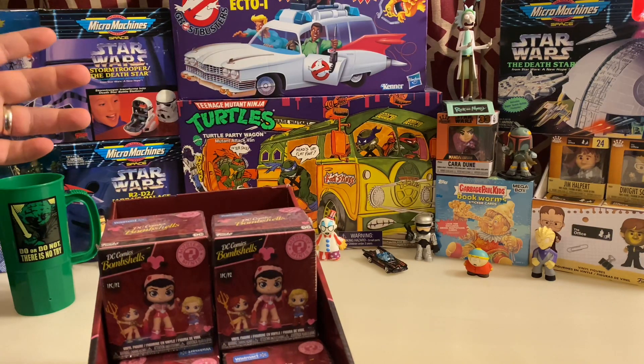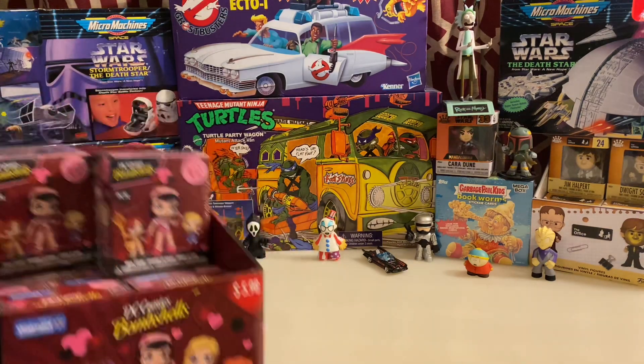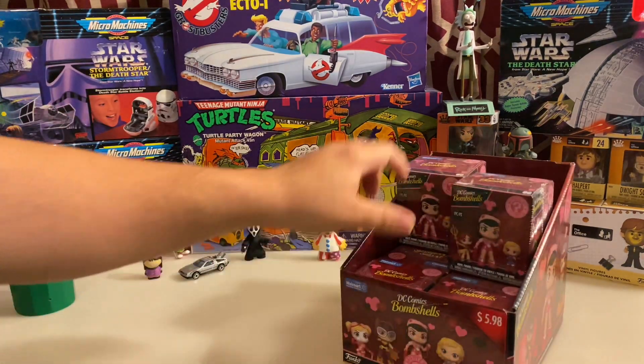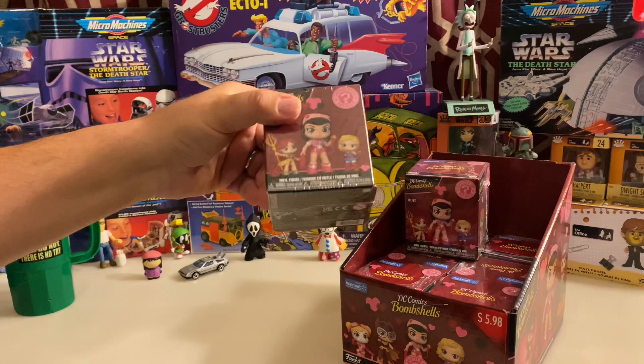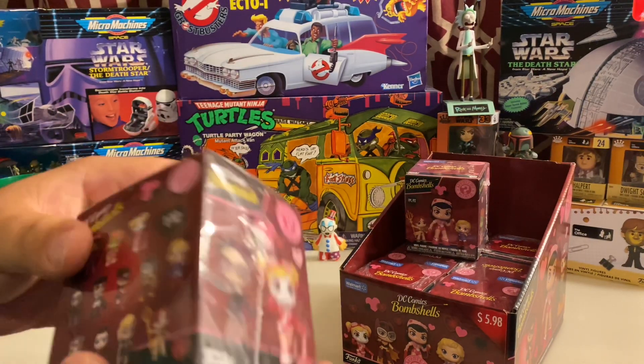I ended up finding like four or five almost full cases of DC Bombshells, and we're going to pick one at random for our Mystery Mini for Mystery Mini Monday. Thank you for tuning in. Let's go ahead and check out the box.